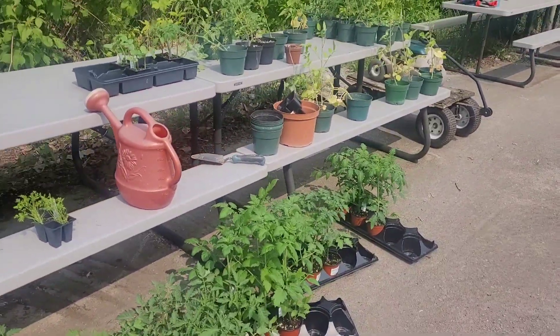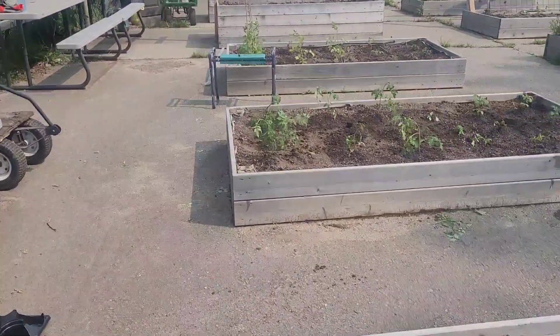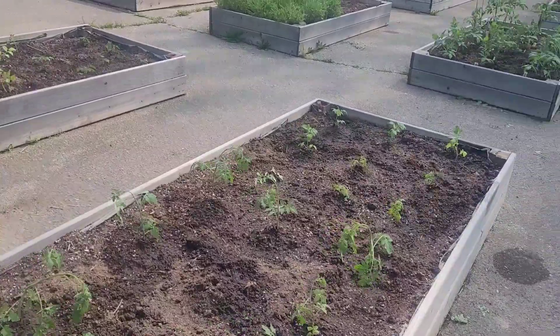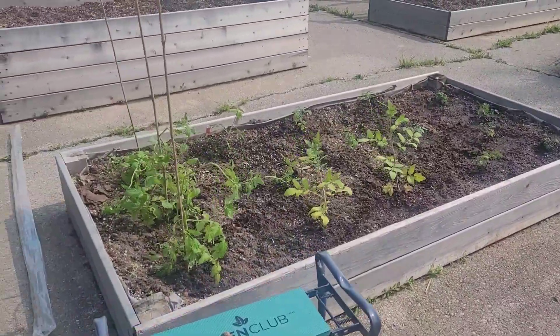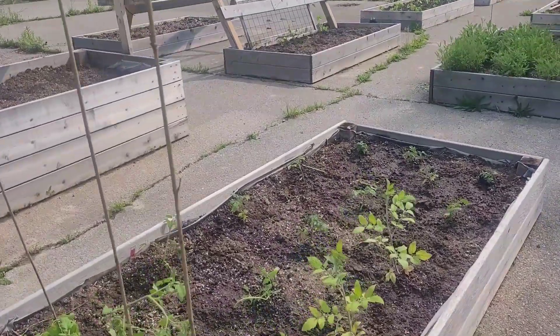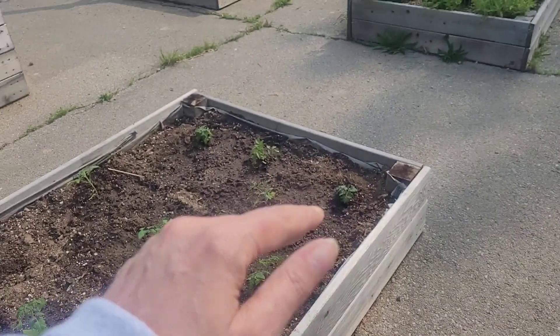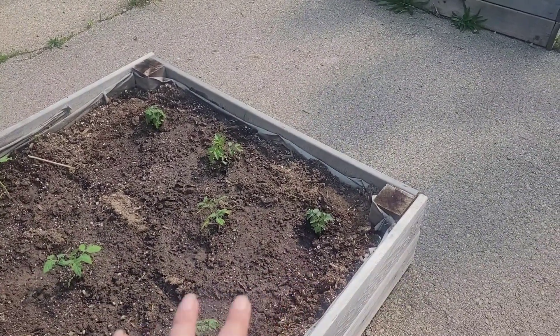We've gone through a lot of the tomatoes today. We planted a whole bed of peppers. So here's our progress: we've got a bed of tomatoes here — I know they're not looking too happy, they just got transplanted. And then we've got another bed of tomatoes here, and I put the really tiny ones in the front. I think these are just going to be little plants; they're called robin tomatoes, which I'm super excited to grow.